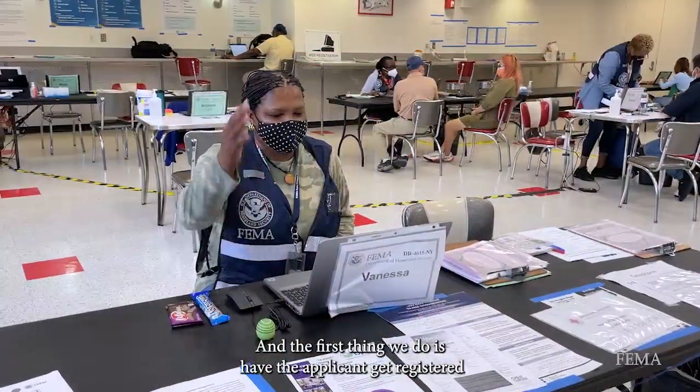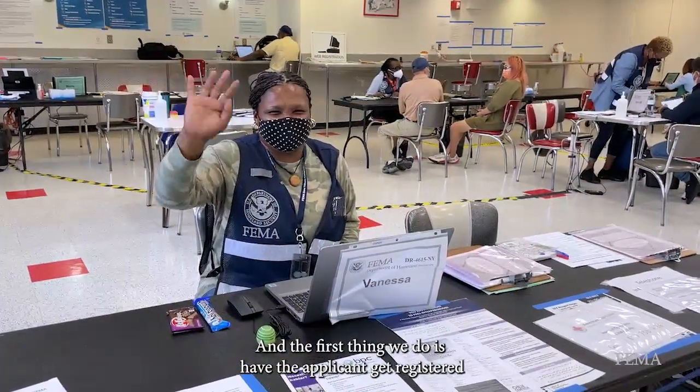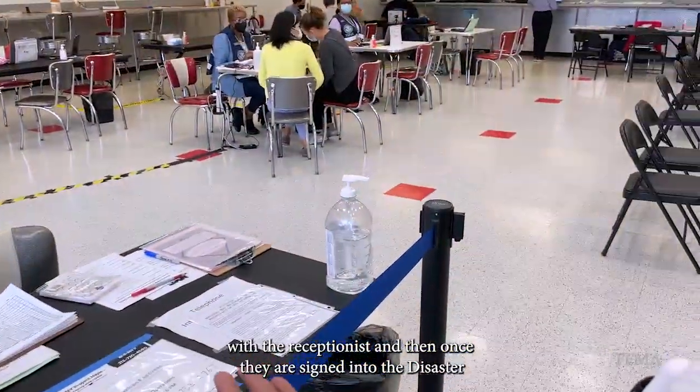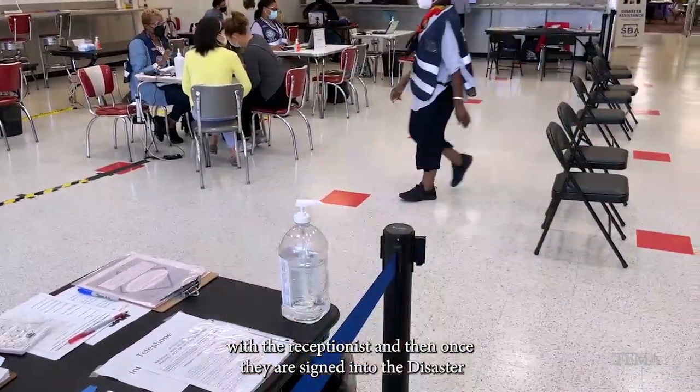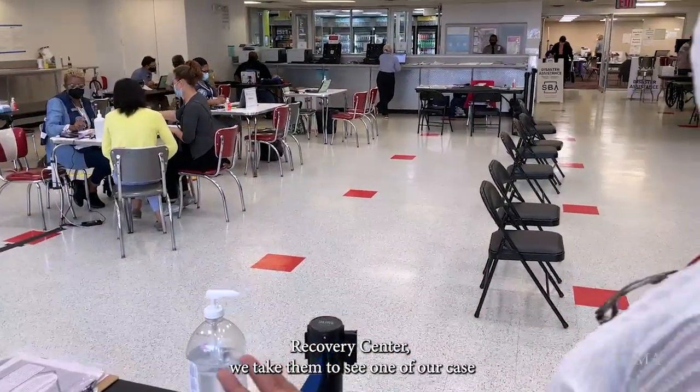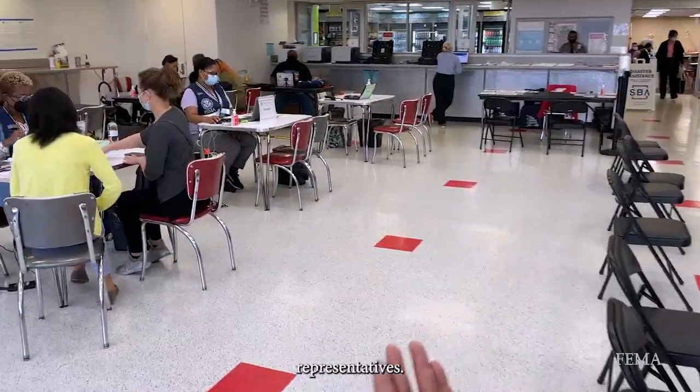The first thing we do is have the applicant get registered with the receptionist. And then once they are signed into the Disaster Recovery Center, we take them to see one of our case representatives.